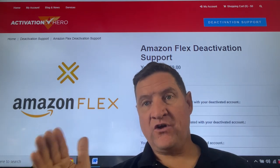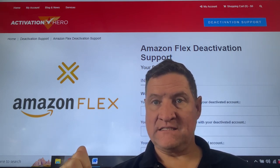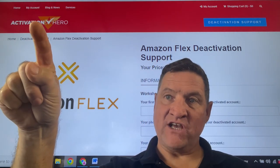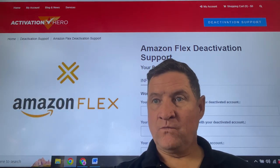We've done 3,500 cases of these so far with a 75% success rate. Don't wait around. Don't lose more money each day. Start the process at activationhero.com right now — the link is below. We'll gladly help you.